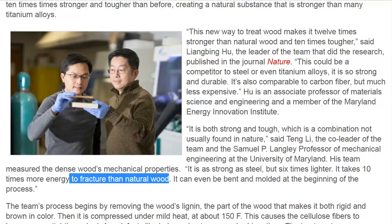It takes ten times more energy to fracture than natural wood. They even shot it with a bullet-like projectile, in their words.